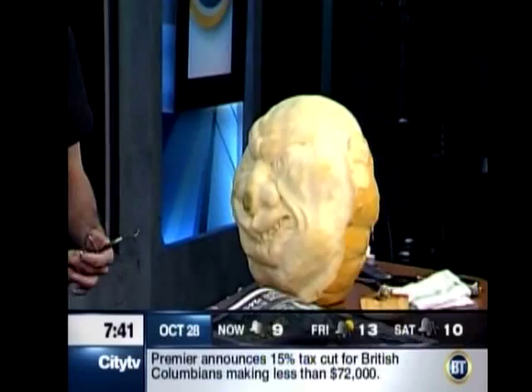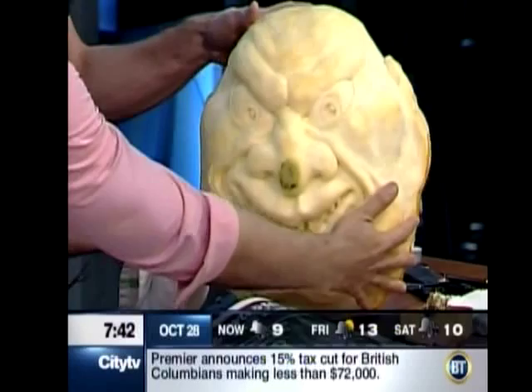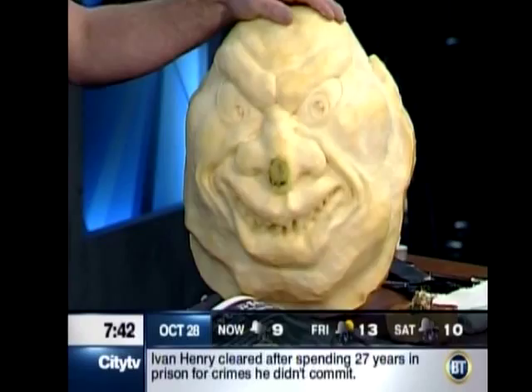Nice to see you. How many hours goes into the intricate work of this? Well, this is about three hours worth of work so far. Three hours — that's it? Yes. Now on average, how big are the pumpkins you guys usually work with? Most of the pumpkins we work with are 75 pounds and above.